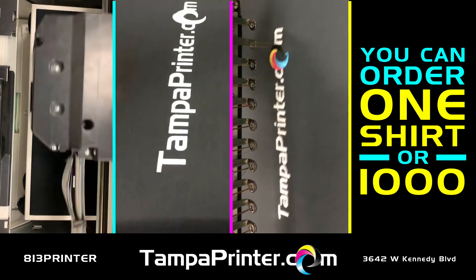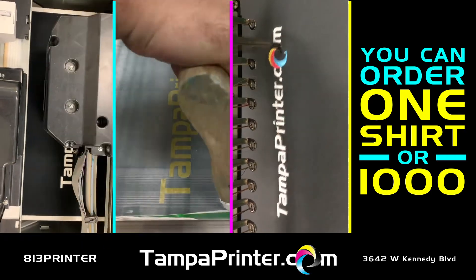We print shirts and hats using direct-to-garments screen printing and embroidery. You can order one shirt or 1,000.